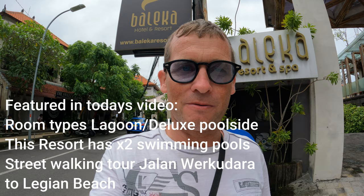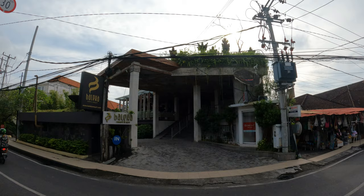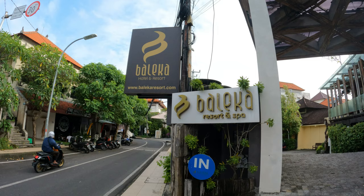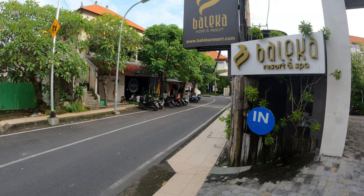What we're going to start off by doing is take you around and show you some room types here at the Baleka, give you a facility tour, then after that we're going to come out onto the main street of Jalan Workudara and head all the way down to where it meets Jalan Padma Utara and show you the restaurant and shopping options available. Without any further ado, let's get started — here's a look at the Baleka Hotel and Resort from across the street, with its big signs, here on Jalan Workudara.